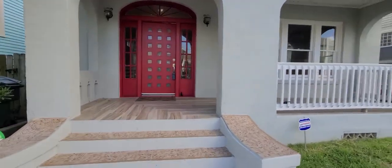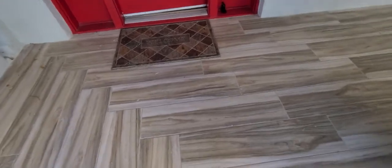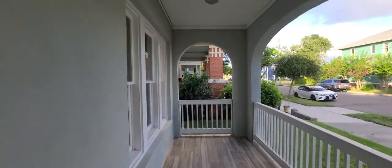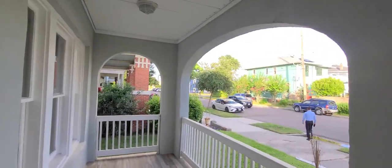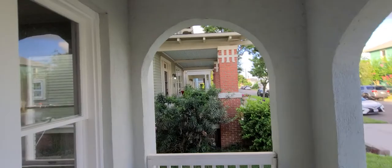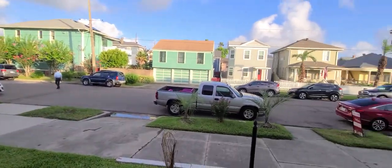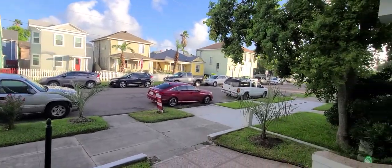Here we are at this three-bedroom, two-bath in Galveston. The front deck is done in ceramic tile. It has classic Spanish architecture with the arches. Looking around, you can see it goes from porch to porch to porch — there's the street. Very cute houses; it's a very nice block.